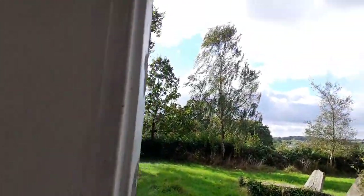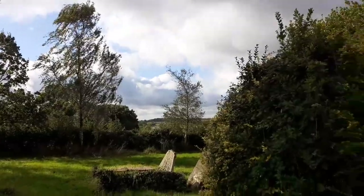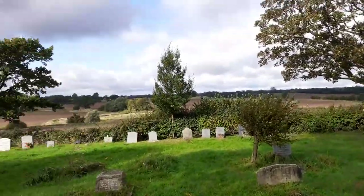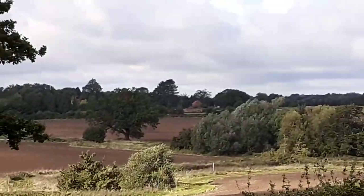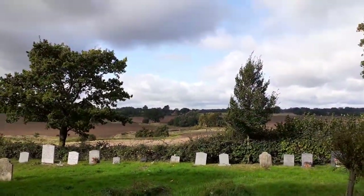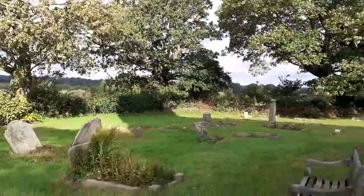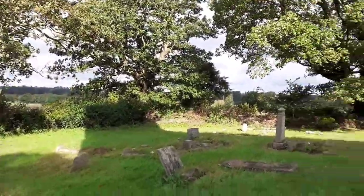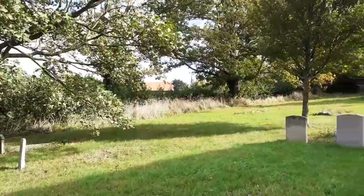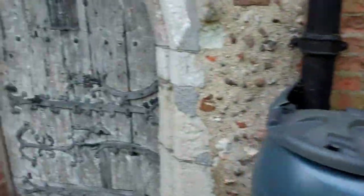I'm going to show you the rear at the north door. If you look in the distance, you can actually see Ingatestone Hall — it's really recommended. It's a Tudor house that's open on Sundays, but please check online. It's well worth a visit; I believe Elizabeth I was there. It was a Catholic family, and they survived the Reformation. And here we have the door.